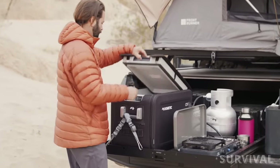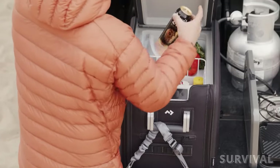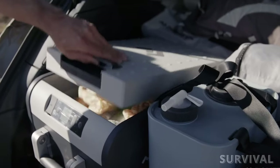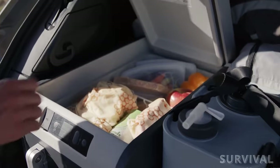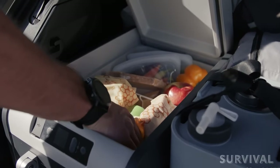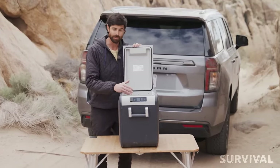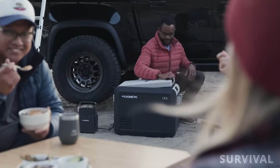The CFX 375DZ from Dometic is a rugged yet stylish chilling solution that gives you options. Featuring dual storage compartments, you can set independent temperature settings to keep snacks both chilled and frozen. This battery-powered cooler has a 75-liter capacity that can fit up to 113 cans, making it great for family getaways.